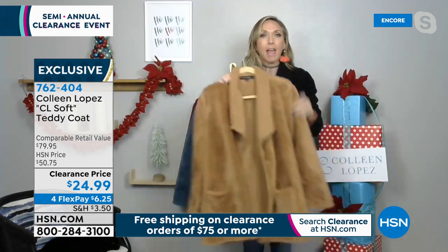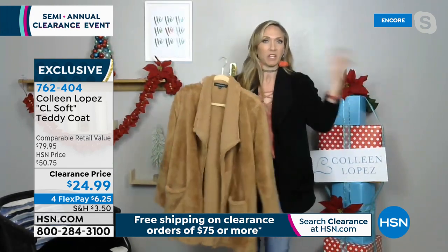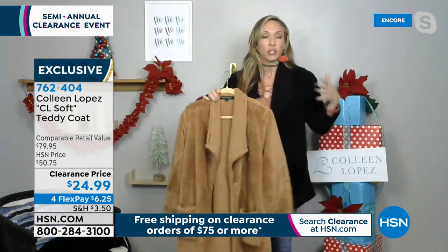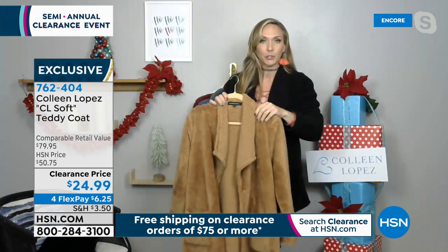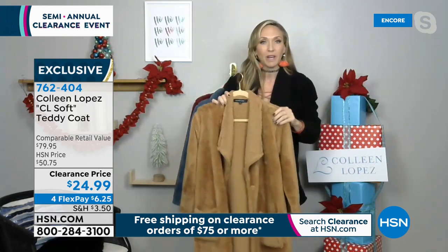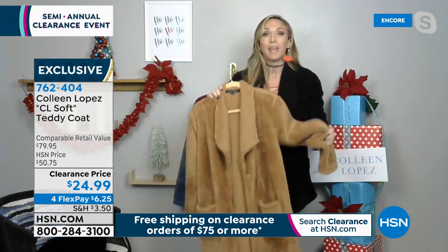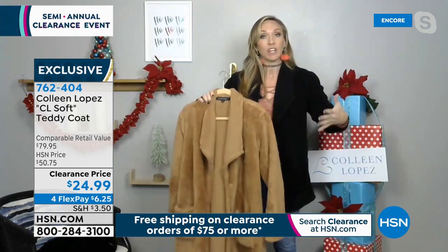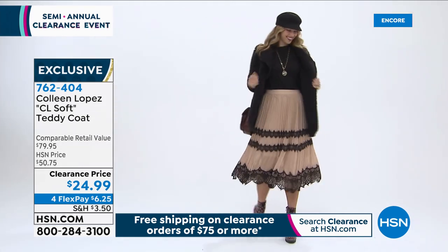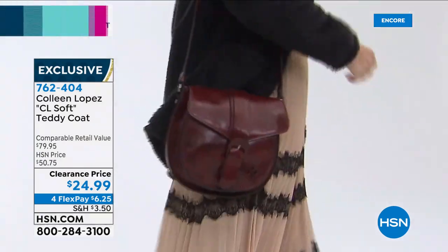I took my black one to New York and wore it with yoga pants going to work out, but also with cocktail dresses going to dinner and the shows — just pop it off a shoulder, very chic. Then you snuggle back into it and it's a totally different look. With a turtleneck it's very snow bunny. The tan makes me think southwest with a big floppy hat. This is genuinely warm — if you have a big winter jacket, this can go underneath for extra snuggly warmth.